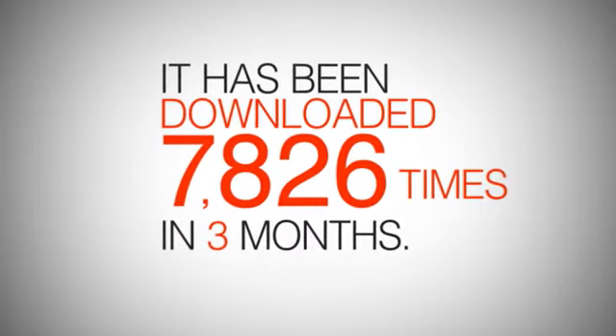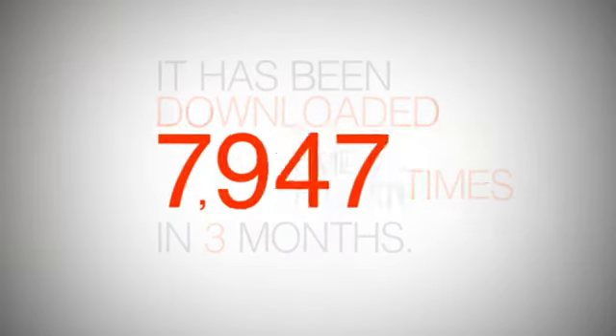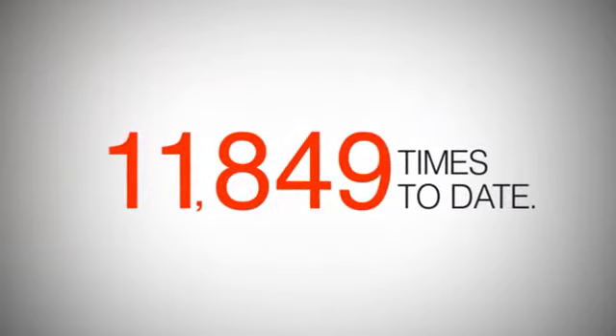The UV Detector application received a rating of 4-plus in the iTunes store. It has been downloaded 7,826 times in 3 months, and reached 11,849 downloads to date.